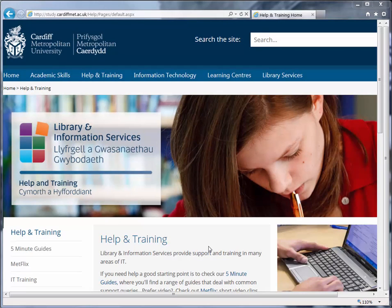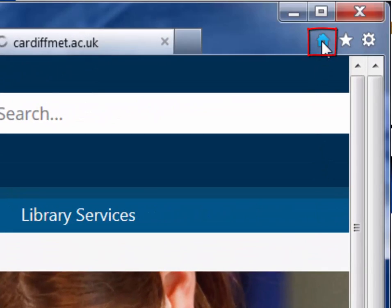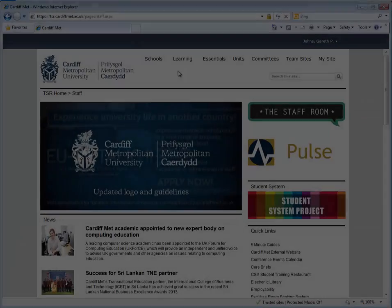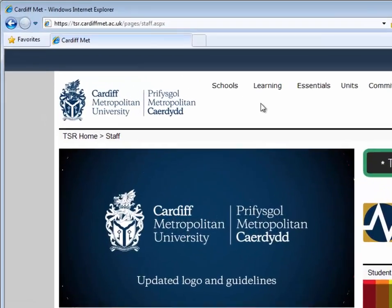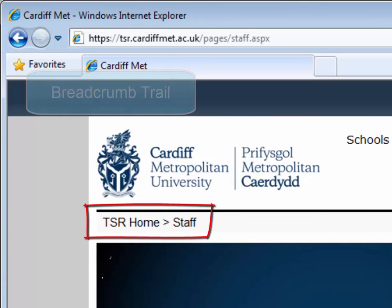The help and training pages are actually located on the Library and Information Services study site, but you can quickly get back to TSR by clicking the home button in your browser. A useful tool for navigating the portal is the breadcrumb trail, which not only lets you know where you are on the portal, but also allows you to quickly navigate up through the levels.